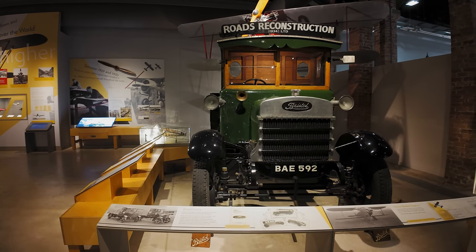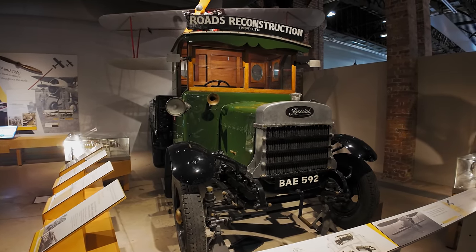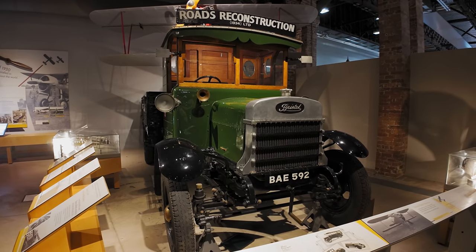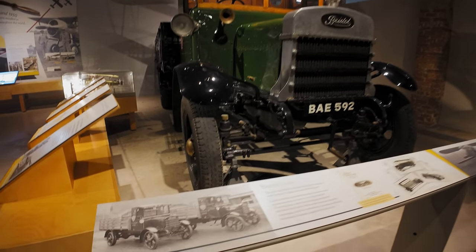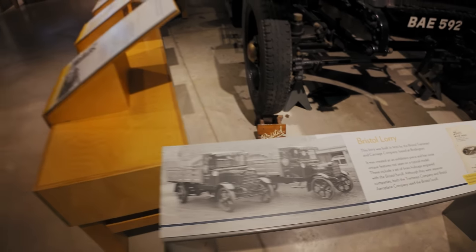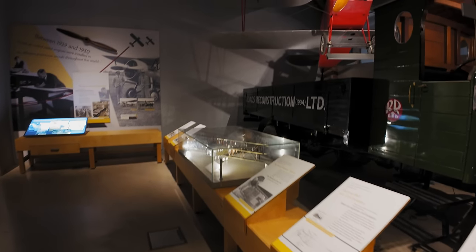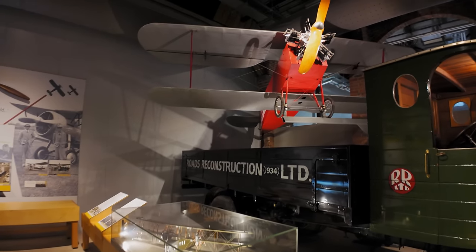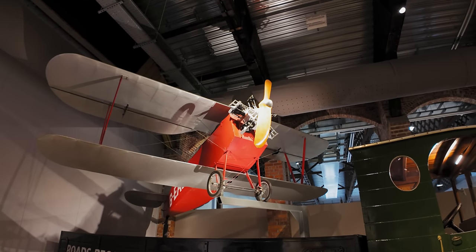Very nice. BAE 592 — must have been in use at the airfield, that's why it's in here. British Lorry, based at Brislington — there it is. It's a little baby radial engine.